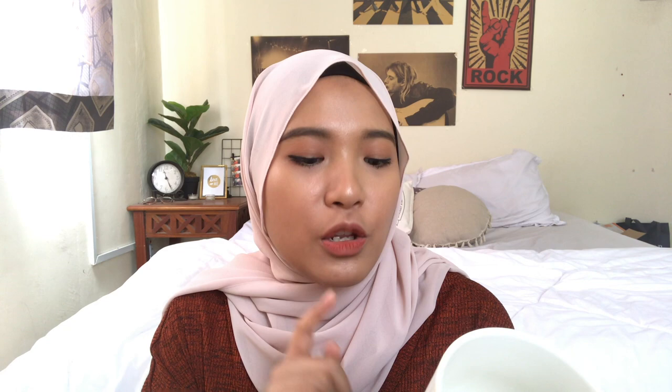Another thing that I bought is actually a mug. It has a quote on it: 'Always won't open new doors.' So, I want to letak this dekat bilik guru juga, so that it will always remind me that always won't open new doors.